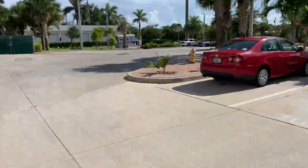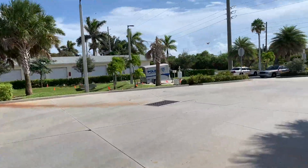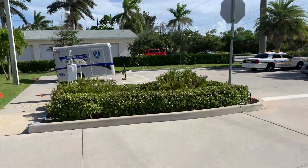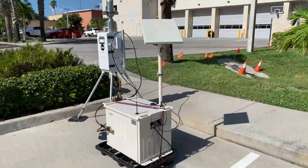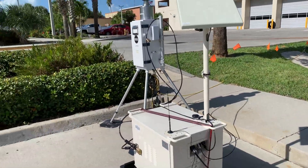Hey everybody, James Mattison here, and I am in Cocoa Beach and found this unique device right here. It's got an antenna on it, cellular data, and a bunch of other wires and contraptions sticking out of it. I did some research on this and it's actually an air quality tester. What they're doing is testing the air in various locations before and after the rocket launch, so you can tell if there's any type of contamination and where it goes.